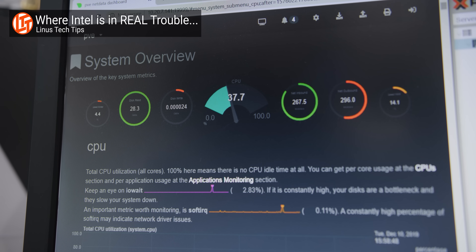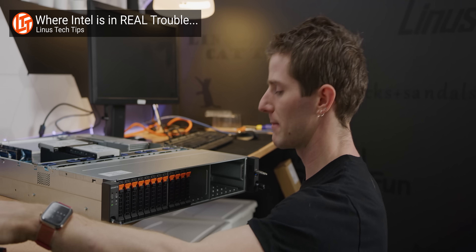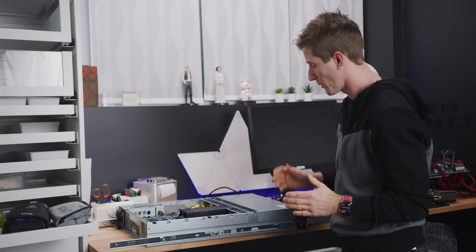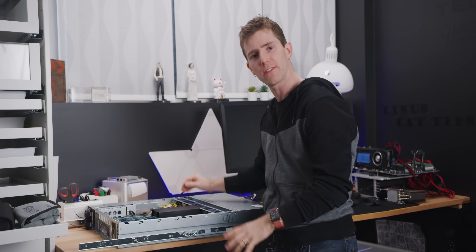When I signed off at the end of the video about our amazing, fast, new, all-SSD storage server, I thought it was as simple as: okay, let's load the final OS on this thing, chuck it in the server room, and we're ready to start editing off of it.